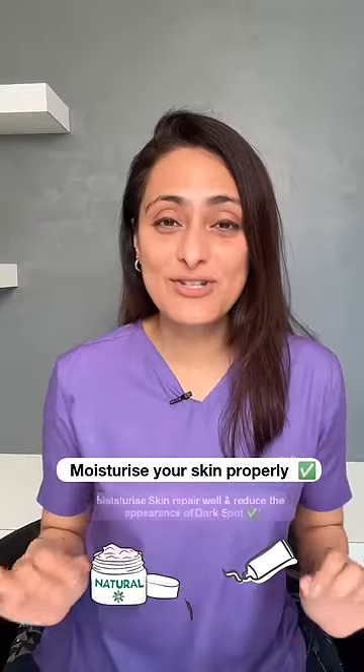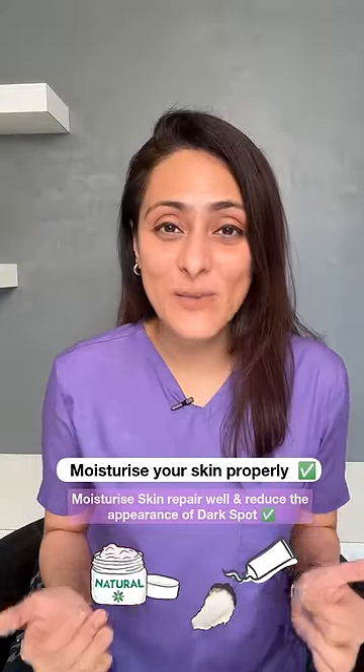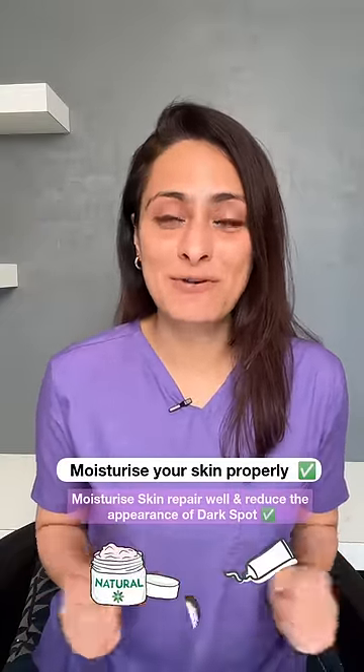The first thing you need to do is moisturize your skin properly. A moisturized, hydrated skin repairs well and also reduces the appearance of dark spots.